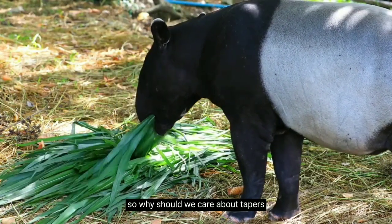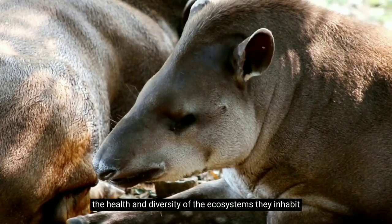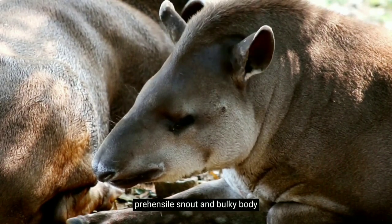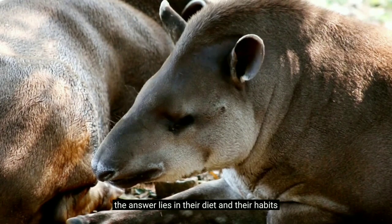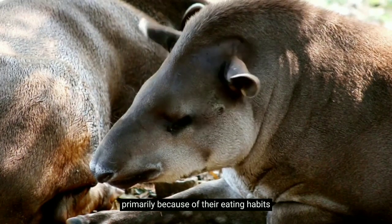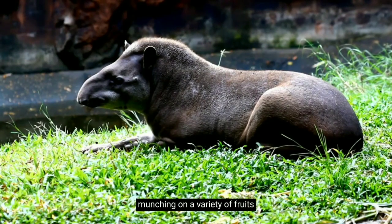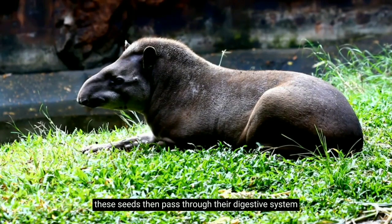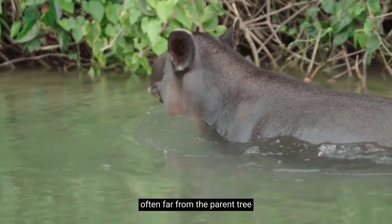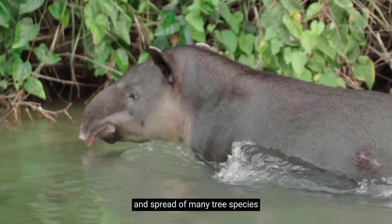So why should we care about tapirs? These unique creatures play a critical role in maintaining the health and diversity of the ecosystems they inhabit. You may be wondering how a tapir, with its odd prehensile snout and bulky body, manages to do that. The answer lies in their diet and their habits. Tapirs are known as the gardeners of the forest primarily because of their eating habits. They are frugivores, meaning they mainly eat fruit. As they move through the forest munching on a variety of fruits, they swallow the seeds, which pass through their digestive system and are deposited elsewhere in the forest — often far from the parent tree. This process, known as seed dispersal, is critical for the survival and spread of many tree species.